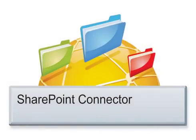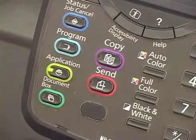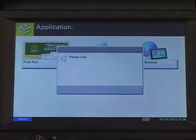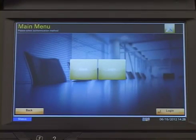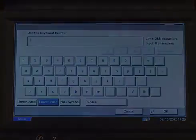Now let me show you how SharePoint Connector 4.0 works. To access SharePoint, first, under Applications on the HiPASS-enabled device, select SharePoint Connector. If multiple servers are configured, select the server you would like to access. Then select Login and enter your username, password, and optionally, a domain name.